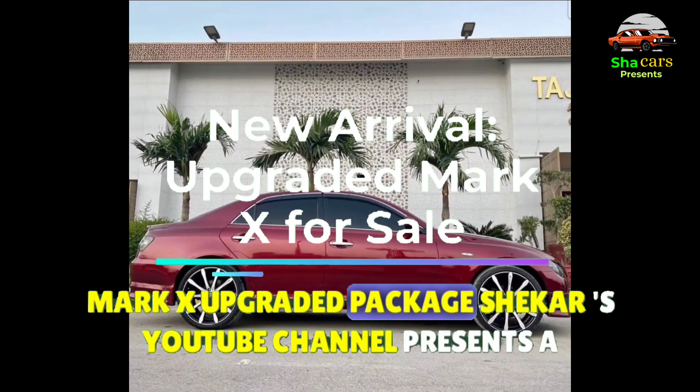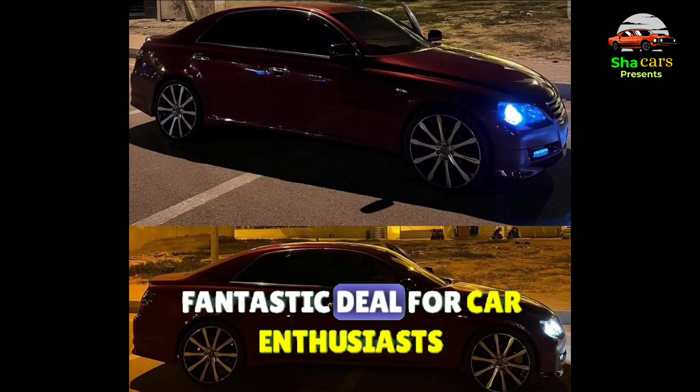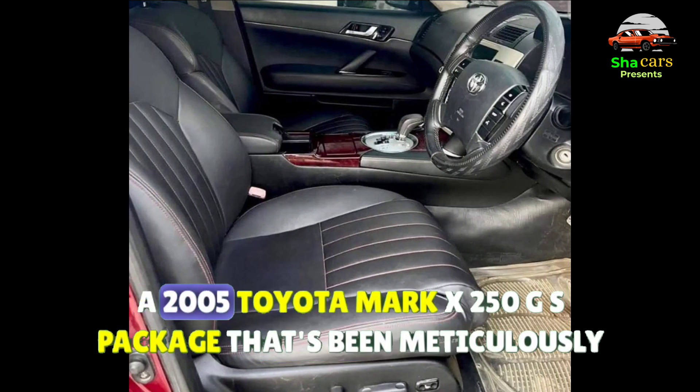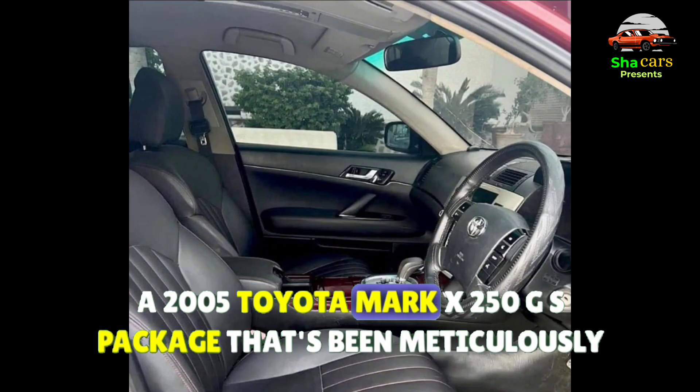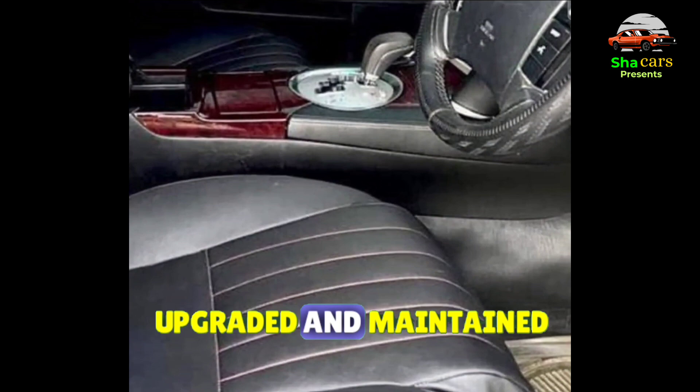Sheikar's YouTube channel presents a fantastic deal for car enthusiasts: a 2005 Toyota Mark X 250G S package that's been meticulously upgraded and maintained.